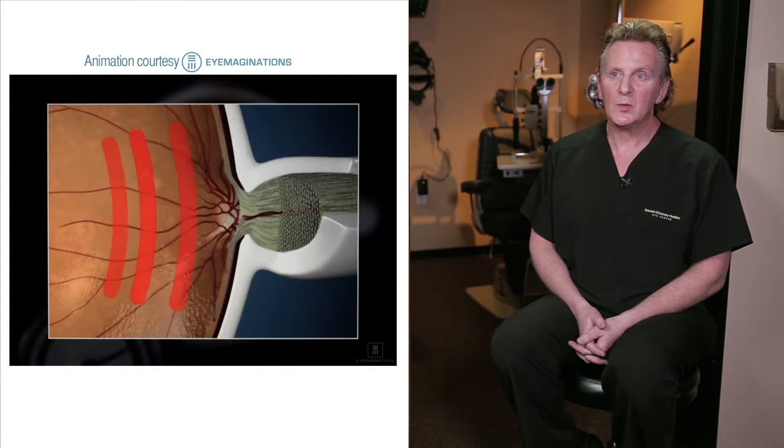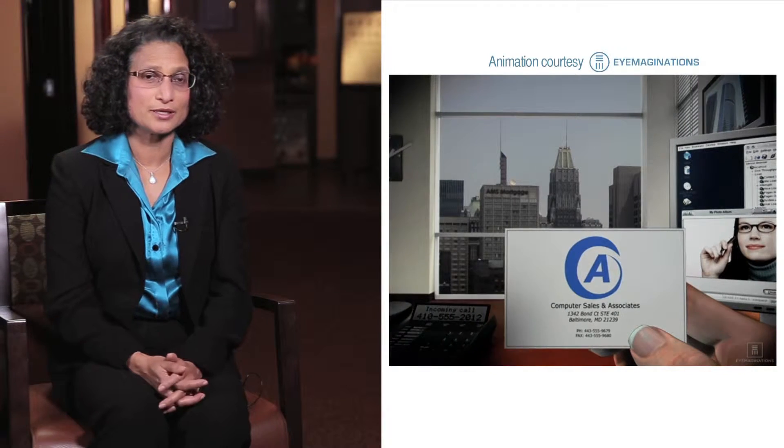That nerve connects the eye to the brain. Glaucoma is a group of diseases characterized by a specific appearance to the optic nerve, and is associated in most instances with loss of peripheral vision, which is the side vision.